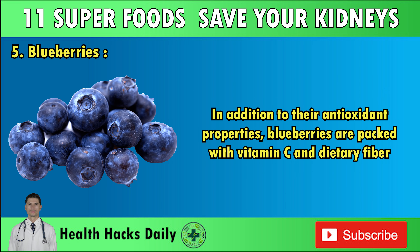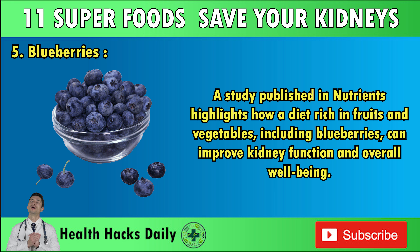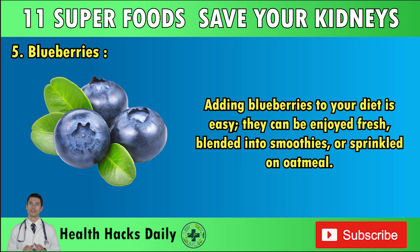In addition to their antioxidant properties, blueberries are packed with vitamin C and dietary fiber. Vitamin C supports the immune system and promotes overall health, while fiber aids digestion and can help manage blood sugar levels, which is crucial for those with diabetes — a leading cause of CKD. Blueberries may also play a role in supporting bone health, as they contain vitamin K and manganese, essential for maintaining strong bones. They can be enjoyed fresh, blended into smoothies, or sprinkled on oatmeal.